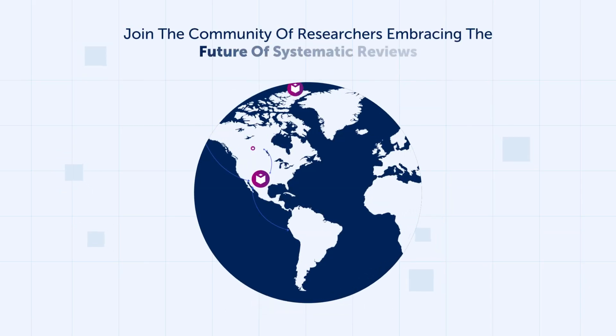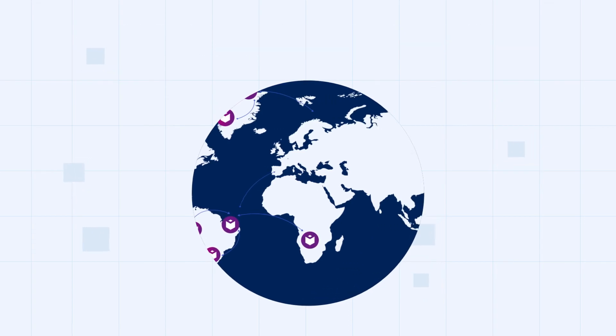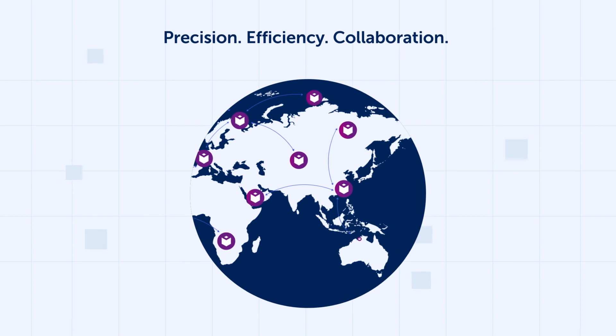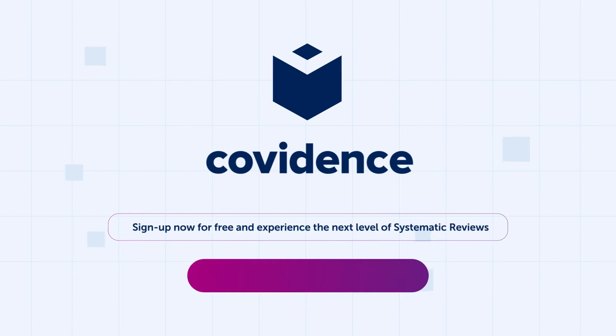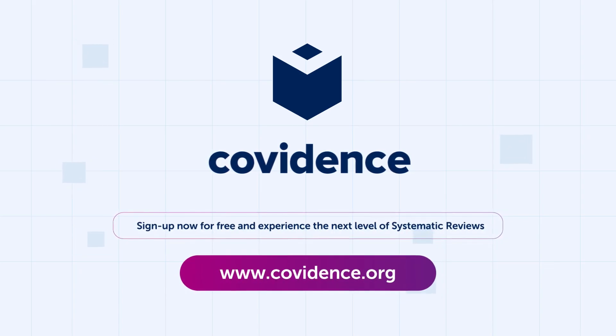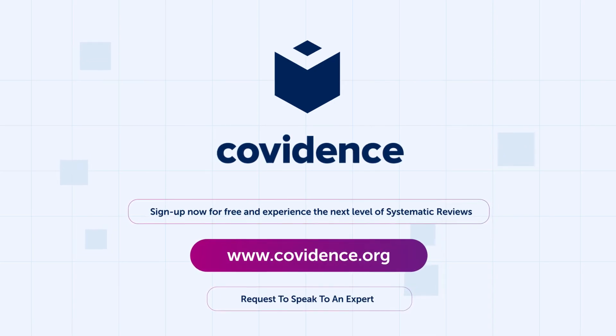Seamless onboarding and ongoing assistance are just a message away. We believe that your success is our success. Join the global community of researchers who have embraced the future of systematic reviews. Covidence — where precision, efficiency, and collaboration converge. Sign up for our free trial today and experience the next level of systematic reviews. Or if you're an institution, simply request a consultation with one of our experts.